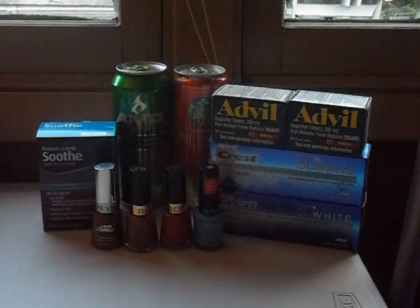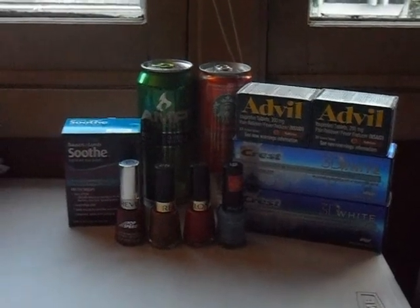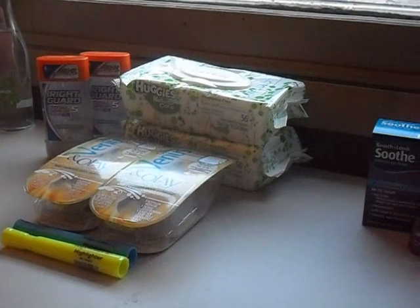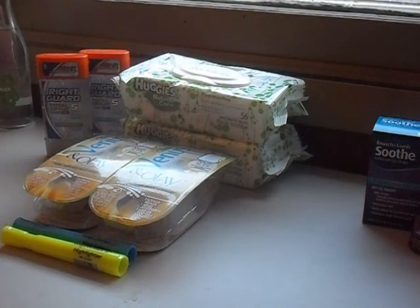I also want to quickly show you my Walgreens haul for this week. Between Walgreens and CVS combined, I would have paid $107.49 but only paid $10.74 plus $4.48 in tax, saving $92.27. I'll do that haul in a separate video, so check that out.